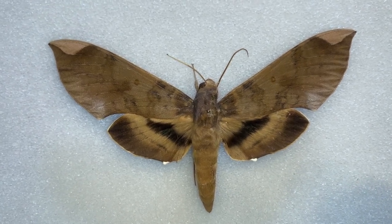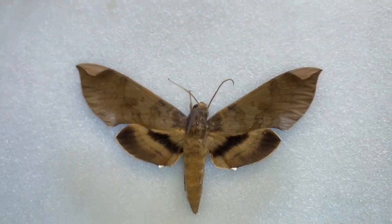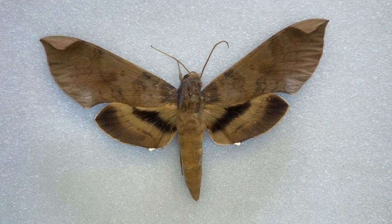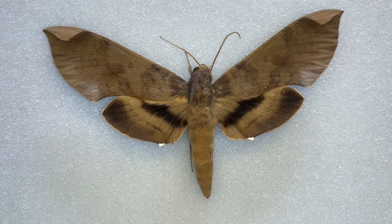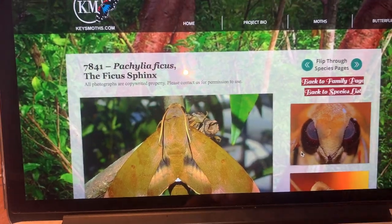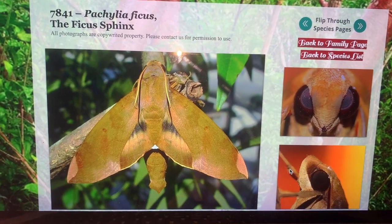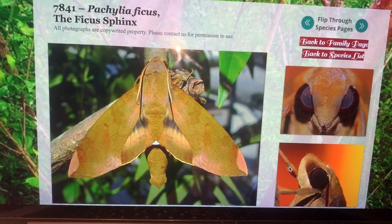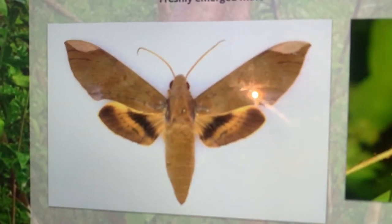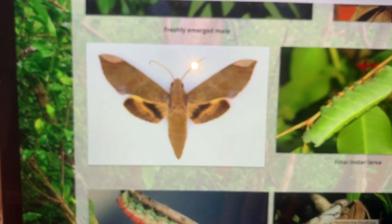Pachylia ficus is one of the largest moths that we have here in South Florida. It's a great bug and as the name implies, it feeds on plants in the Ficus family. The native host plant of the Ficus Sphinx is the Strangler Fig. It is a large, strong flying Sphinx moth, and they're brown with this kind of mottled hind wing coloration and a dark band on the hind wing. They've got those cream-colored little blotches on the tip of the forewing. It's a large moth.